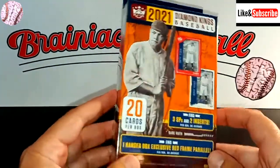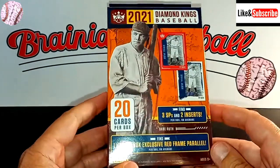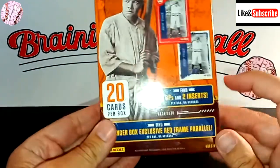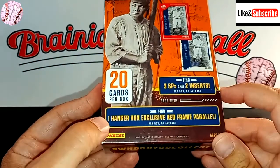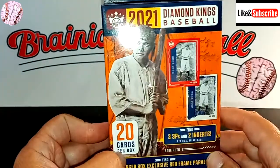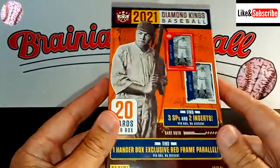I finally found a hanger box of 2021 Diamond Kings Baseball. In this hanger box there are 20 cards per box — about three short prints and two inserts on average. There is an exclusive red frame parallel in this box.